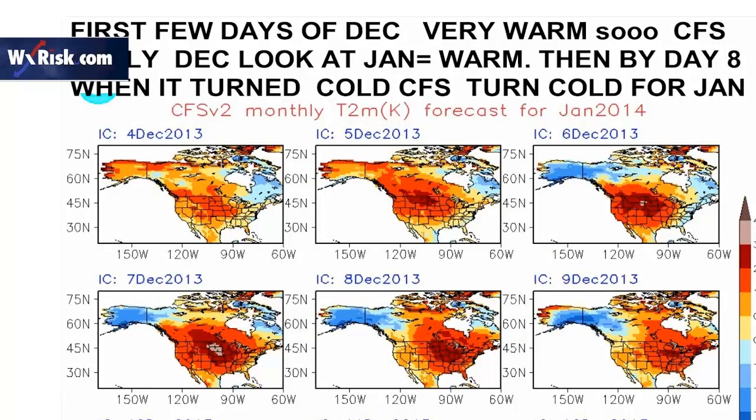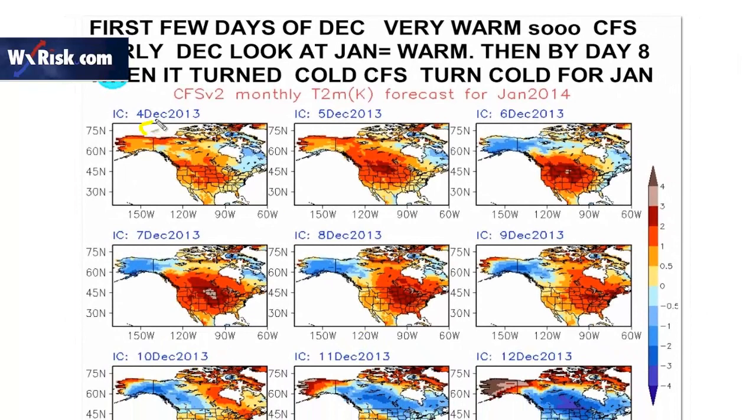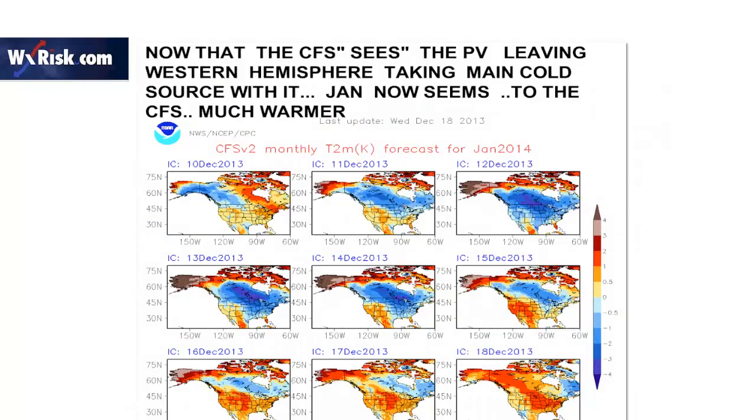In regards to the CFS: back in early December when the pattern was very warm, the CFS was showing a warm January. But then we got to mid-December when the pattern turned cold, and the CFS was showing a cold pattern. December 4th we were warm, and sure enough it was showing a very warm January. Then December 12th when we were cold, it showed a cold January. And now on December 18th, the polar vortex is leaving North America, so the model now sees a warm pattern for January. So the CFS monthly has not been really helpful here.